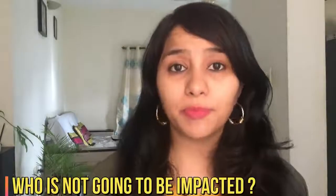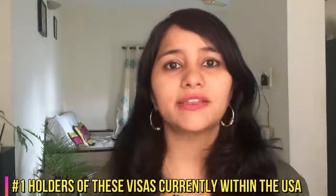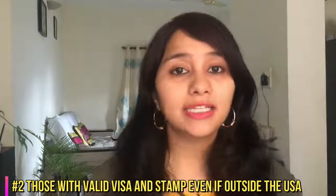Now let's look at scenarios where people are not going to be impacted by this ban. Number one, this ban is not going to impact all visa holders who are currently within the US. If you hold any of these visas and you're currently living and working within the US, this ban is not going to impact you. For example, if you have an H-1B visa coming up for renewal in August and your employer has already initiated the renewal process, as long as you do not travel outside the US till the end of this year, you're going to be fine. Second, if you hold a valid work visa with a valid passport, a valid visa, and a valid stamp — even if you're currently stuck outside the US due to the pandemic — this ban is not going to impact you. As soon as international flights resume, you can travel back to the US.